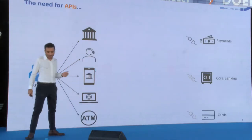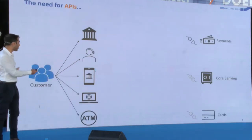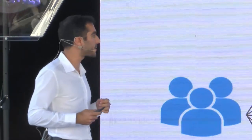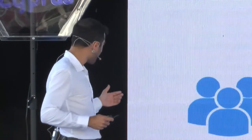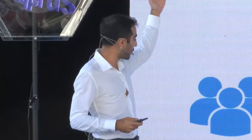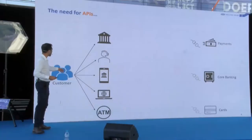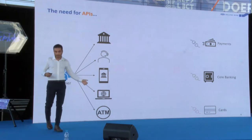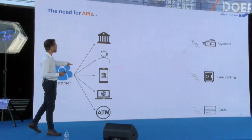A traditional bank does a thousand different things for its customers and probably has hundreds of different systems. The customer interacts with the bank through many different mechanisms — they go to the branch, call the call center, use the mobile app, the website, the ATMs, and more.